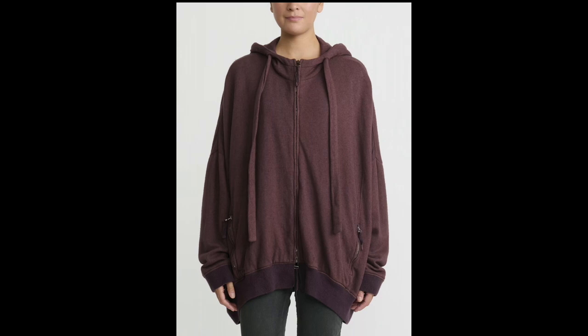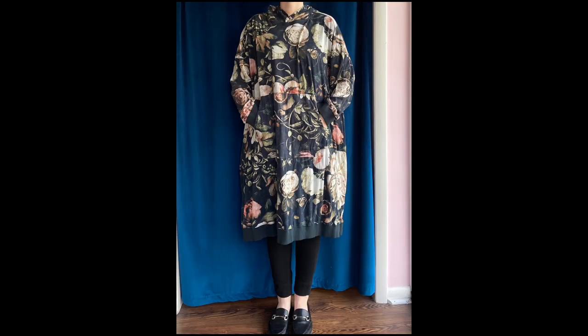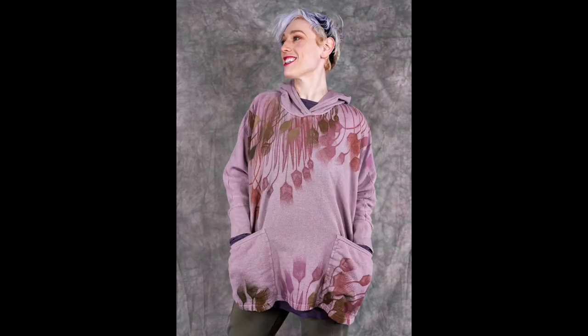First up is an oversized zip-front hoodie from Rundholz in a really pretty plum color. Next is the Zelda sweatshirt from Krista Larson — a pullover version with a kangaroo pocket and a hood. Also a Zelda sweatshirt from Krista Larson, this one in a tunic or dress length in a really cool vegetable-kind print. Then there's an oversized short-sleeve version with no hood from Magnolia Pearl, with an appliqué patch on the front. The last one from Bluefish is a pullover with side pockets and a hand print on it.